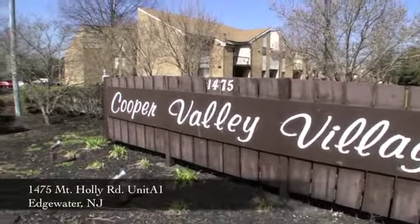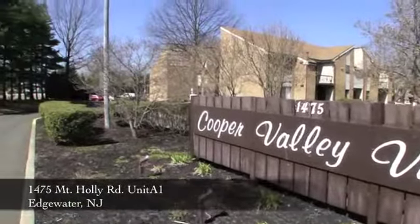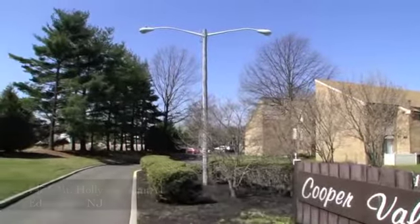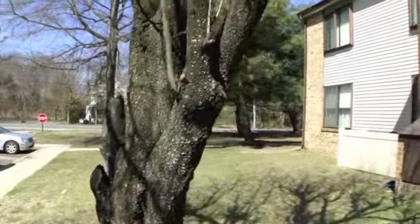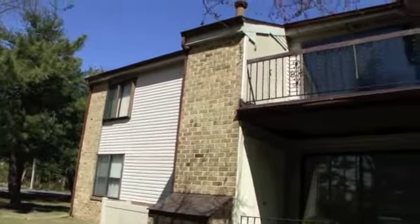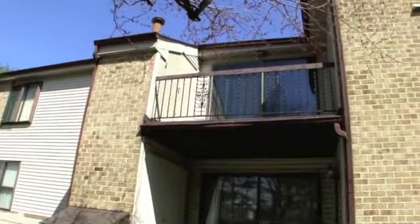Cooper Valley Village is tucked away from busy streets, yet convenient to everything. The community offers a pool, clubhouse, maintenance-free lifestyle, and easy accessibility to routes 130 and 295, as well as the Burlington-Bristol Bridge.